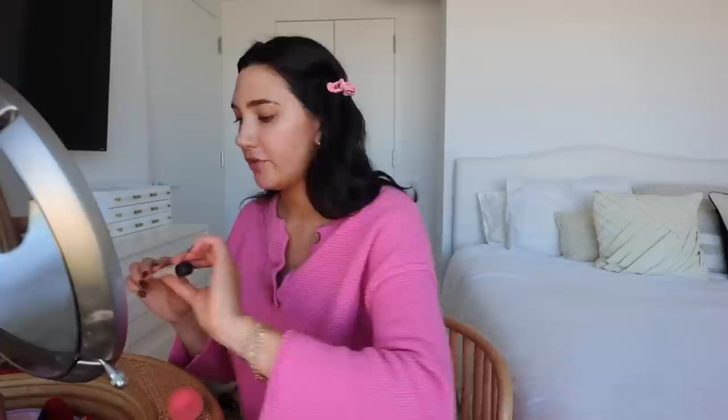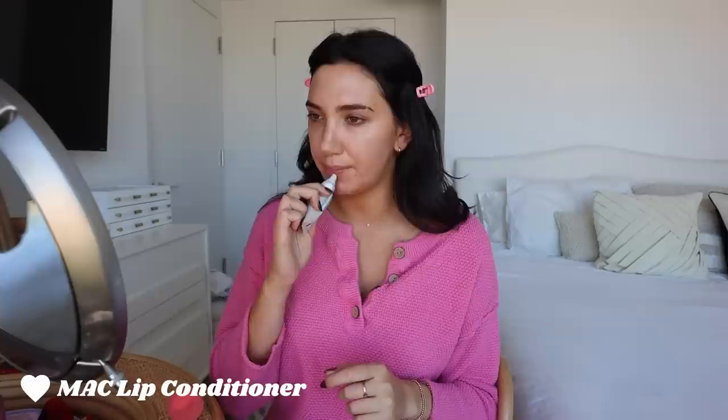Now on top of that, first I'm going to prep my lips. This is MAC lip conditioner. Just while we do the rest of the makeup, why not have a fun lip product on? Any sort of lip balm is fun, but this one I've been really liking. It's glossy but light at the same time — it's really just a good lip balm.